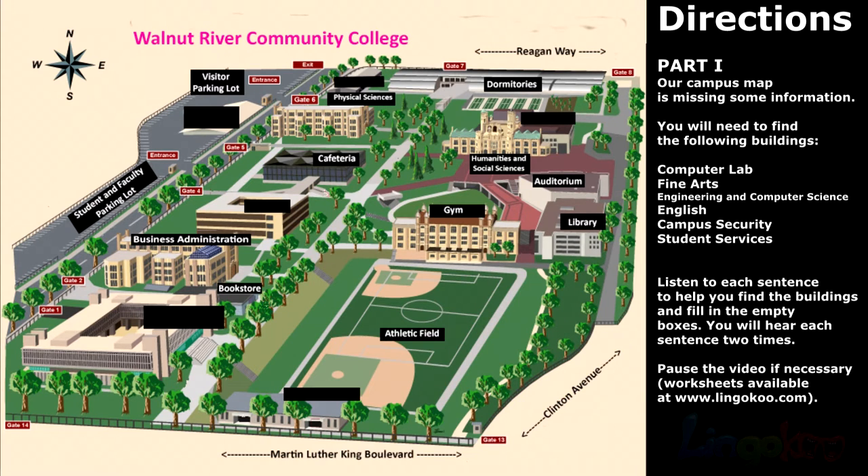Our campus map is missing some information. You will need to find the following buildings: computer lab, fine arts, engineering and computer science, English, campus security, and student services. Listen to each sentence to help you find the buildings and fill in the empty boxes. You will hear each sentence two times. Pause the video if necessary.